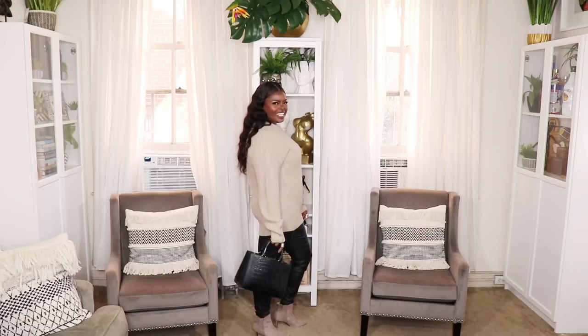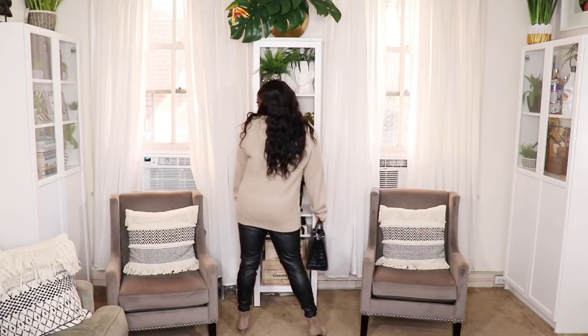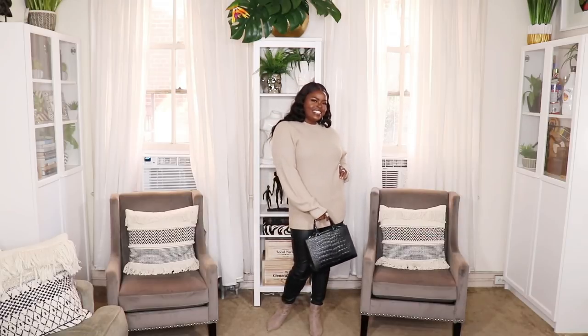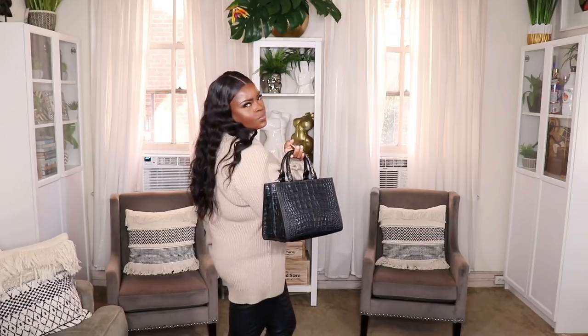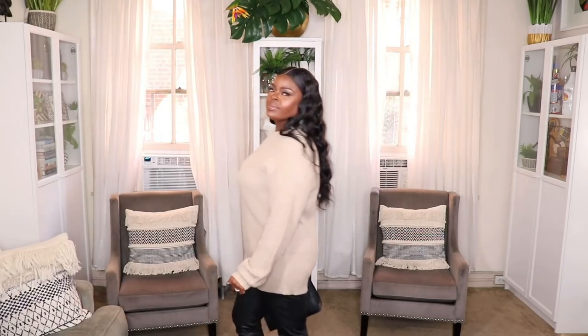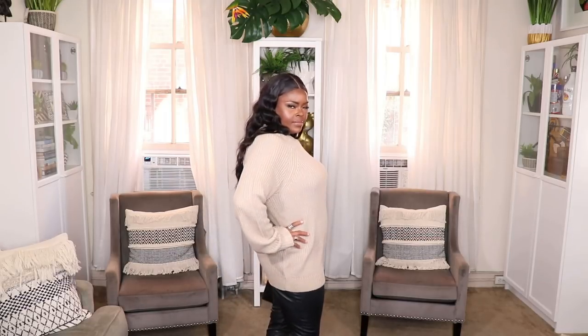For the next five looks we're styling up the faux leather leggings from ASOS. For this first outfit I paired them with this really cute mock neck sweater from the ASOS men's section — I got it from the men's section because I wanted it a little bit long to go past my butt. I paired it with taupe booties from Forever 21. It's a very simple yet modern outfit you can throw on for just about anything — you could even get away with it at work. For accessories I went with silver triangle earrings and some silver rings.